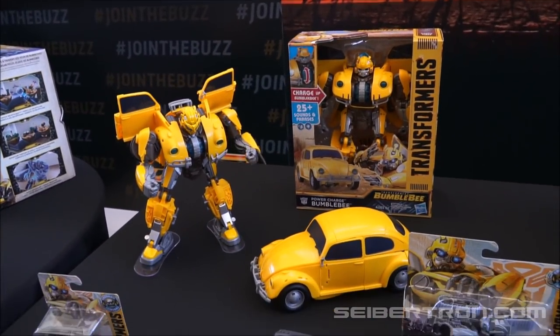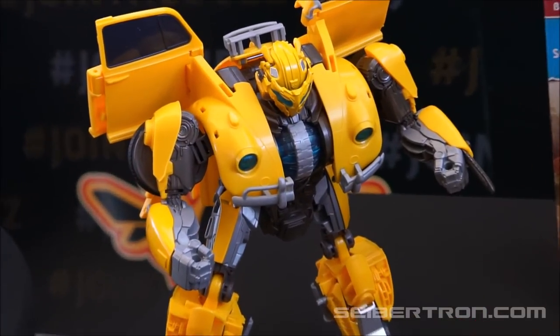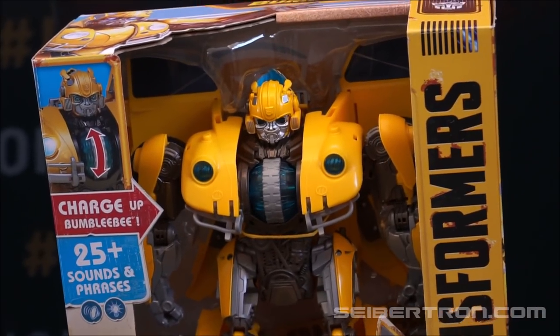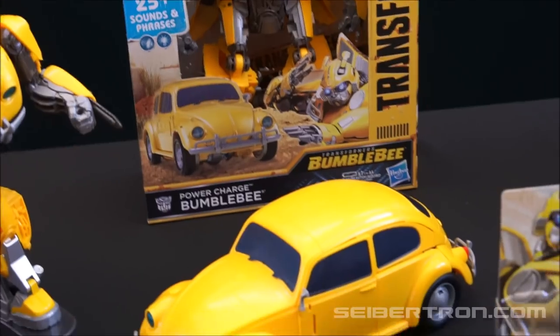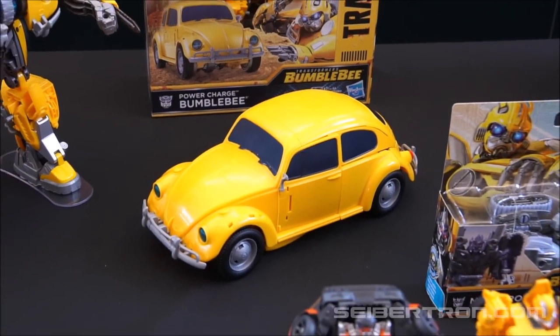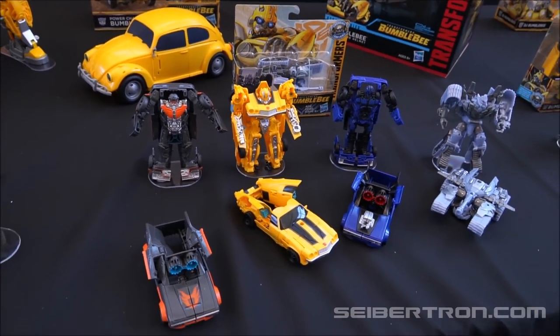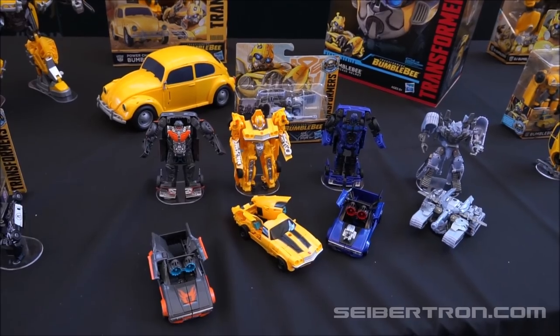A power charge Bumblebee — whatever that is there, looks pretty cool. One thing I've noticed about the Bumblebee products is it seems like they're just having a lot of fun with the 80s throwback stuff, just kind of mixing and matching Bumblebee products from other toy lines, other past movie toy lines.